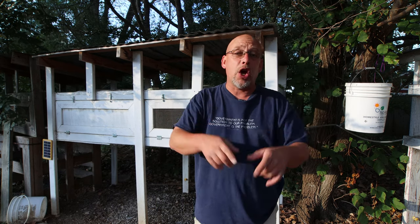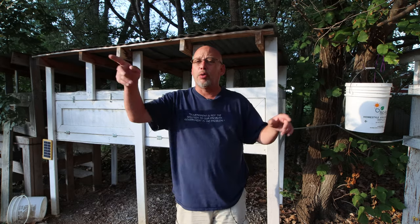Welcome back to another slightly redneck video. My name is Chris, and if you're not familiar with this channel, I help you produce your own meat, eggs, and vegetables from your backyard, your balcony, deck, your garage, or even a spare room in your house if that's the way you want to do it.